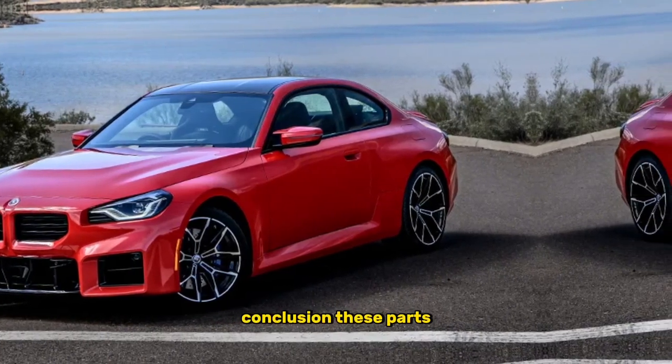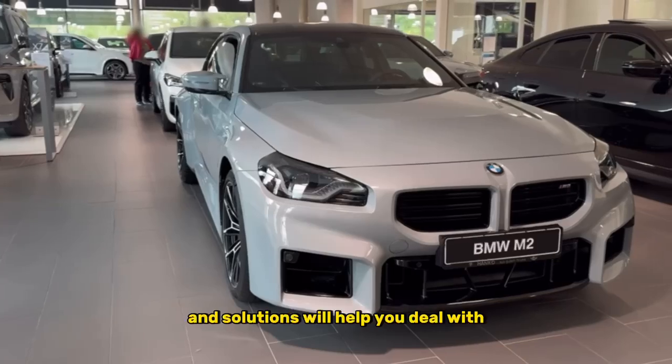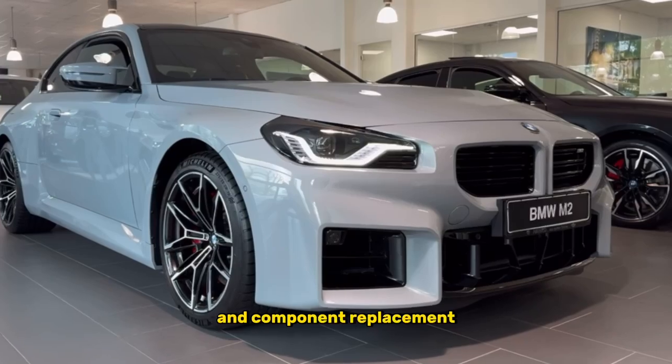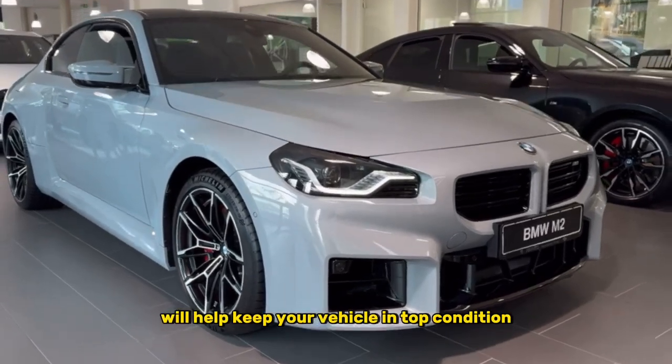Conclusion. These parts and solutions will help you deal with the main problems of the BMW M2 Coupe. Regular maintenance and component replacement will help keep your vehicle in top condition.